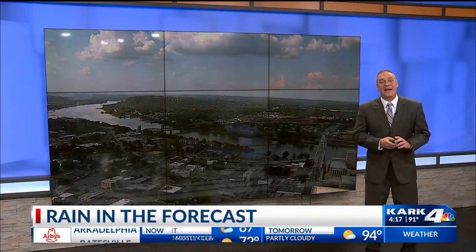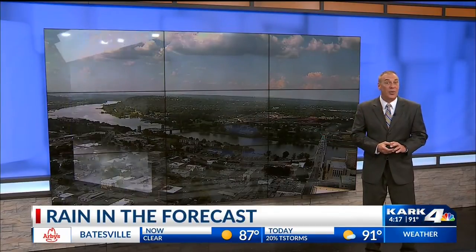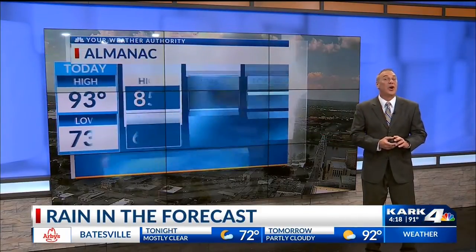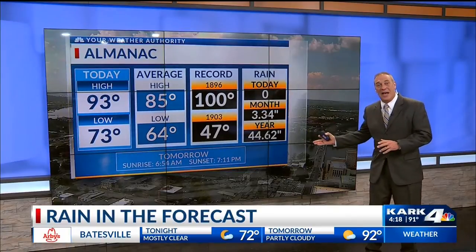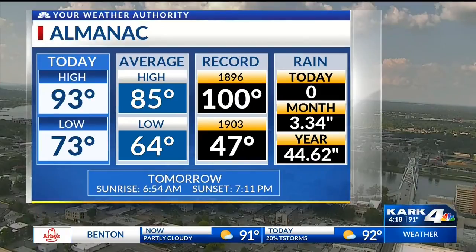Another hazy, hot, and humid day across Arkansas today. It was a hot weekend and we're off to a rather hot start to the work week. Here in the capital city, 73 is where we started the day, up to 93 this afternoon — both well above our averages of 85 and 64. We'll let you know what's in store as autumn begins this weekend in just a couple minutes.